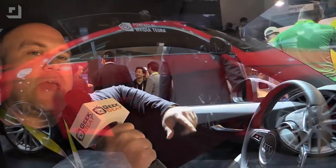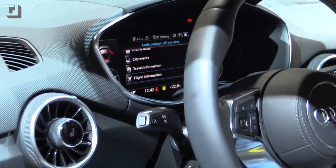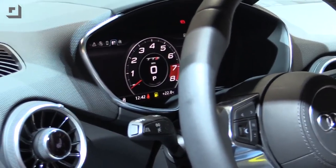We're here at the NVIDIA booth at CES 2015, and I'm sitting in the 2016 model of the Audi TT, checking out the navigation and control system that is powered by NVIDIA inside of the vehicle.